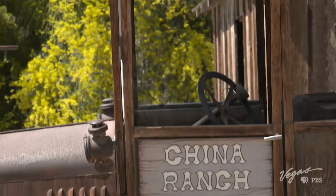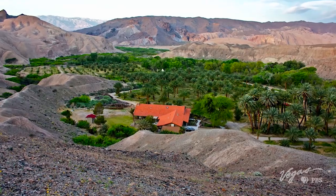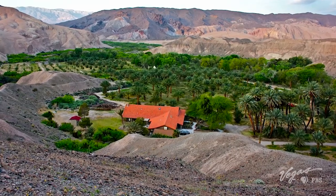At some point that just gets changed to China Ranch. It's almost hard to remember that you're in a desert out here. We're just a few miles from the border of Death Valley National Park, which is the hottest, driest place in the Western Hemisphere.